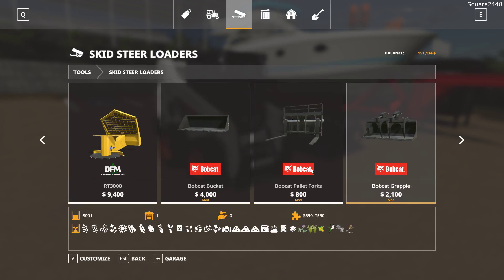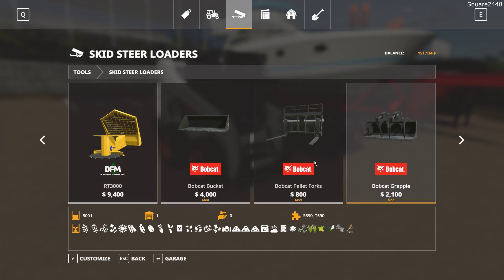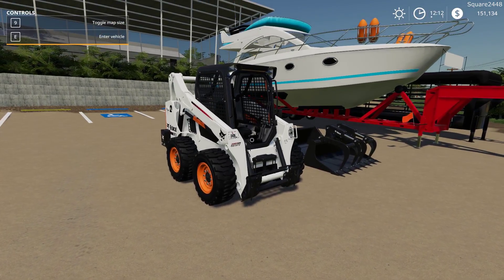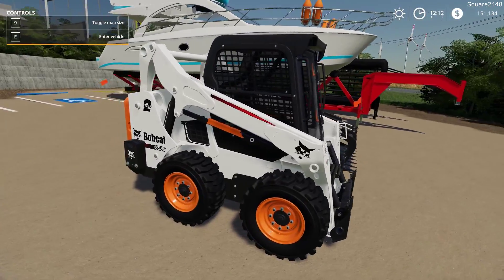Up next we'll take a look at the attachments. We have a Bobcat bucket that holds just over 1,200 liters. We got a Bobcat pallet fork, a Bobcat grapple, and another pallet fork. Machine Modding already released the skid steer, but this is the fully up-to-date version and it's one sweet one. You can see quite a lot of things have changed — this looks awesome, with the shield on the back and the exhaust. We do have a door on it as well, which is pretty nice.